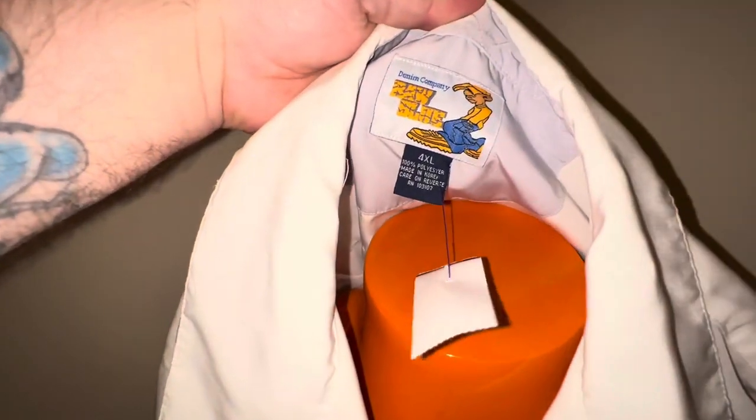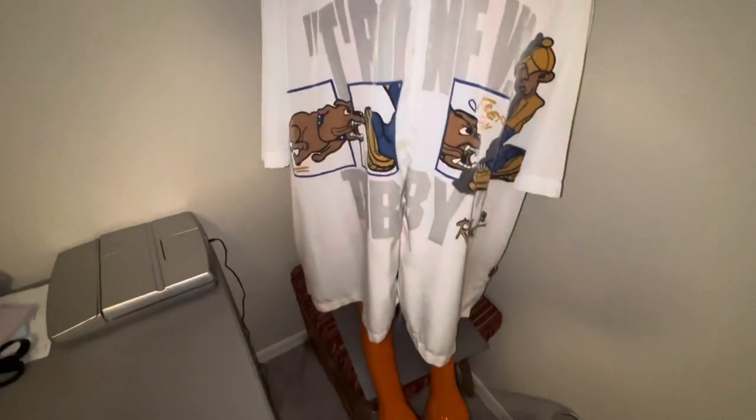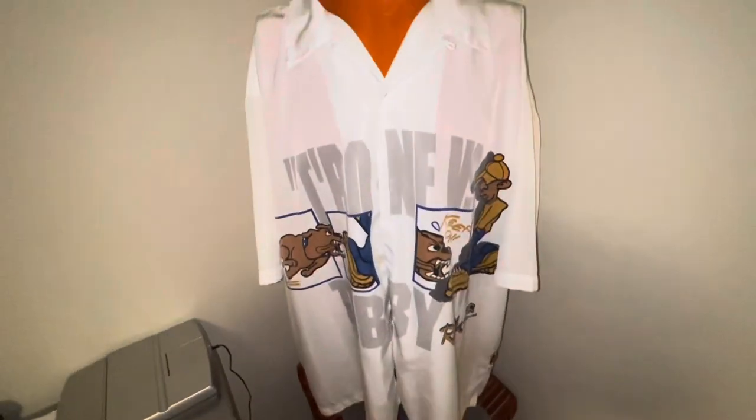Next up is a Raw Blue Denim Company shirt, size 4XL, made in Korea — it's an older one. Size 4X, paid five dollars. I don't know exactly what it's worth but I wasn't going to leave it there for five bucks. Try to get around $25, if not I still think I can get $20 plus shipping.